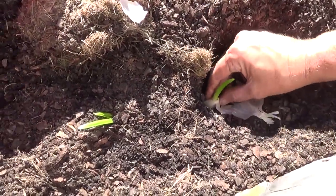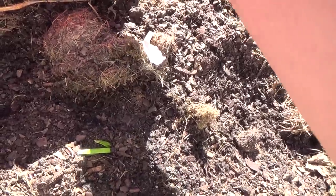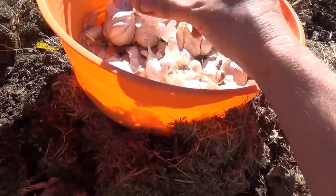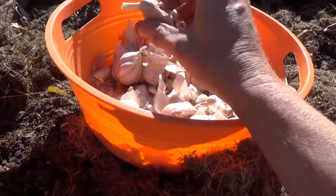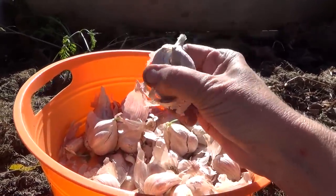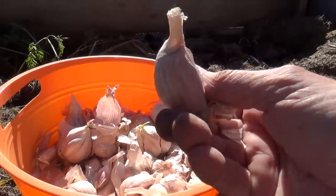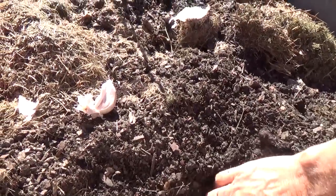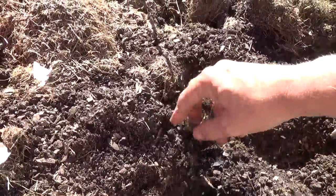Let me show you something else about hardneck garlic. You don't have a center stem in softneck — let me break this one open. See this right here? The central stem coming up. You don't have this in softneck garlic, just in hardneck garlic. You want to go ahead and leave that central stem with the last clove that's on there. Plant the root side — blunt side — down. And that's it.